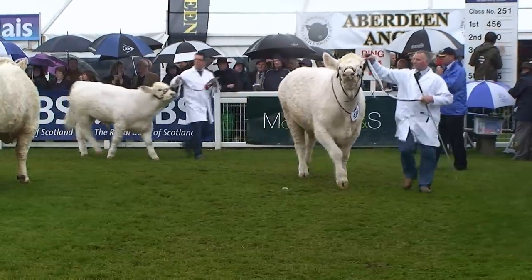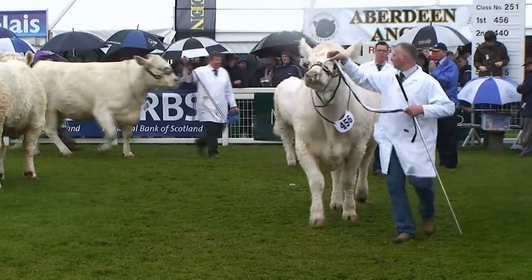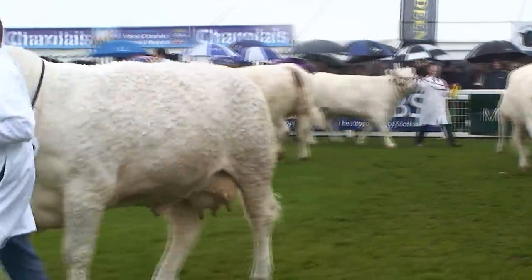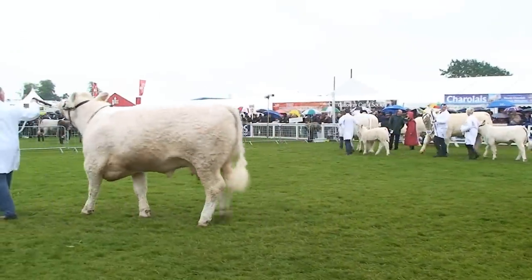We've got a very, very good class. A young cow here — a very, very beautiful female. Great carcase with a nice, beautiful front end on that cow. A very, very good cow.